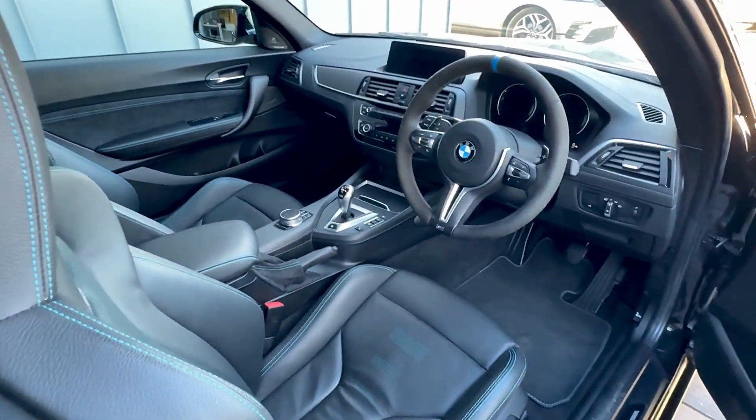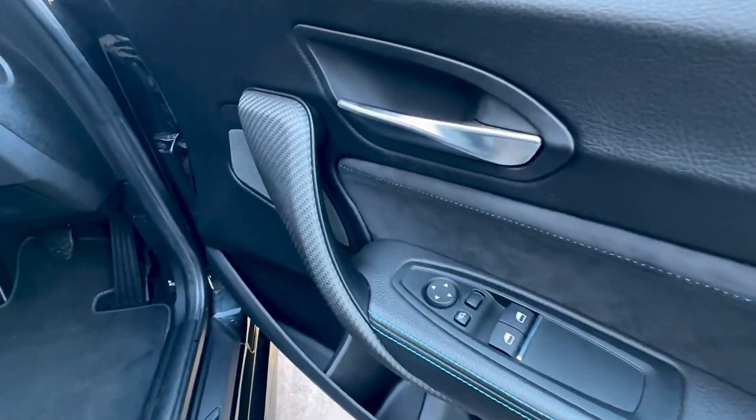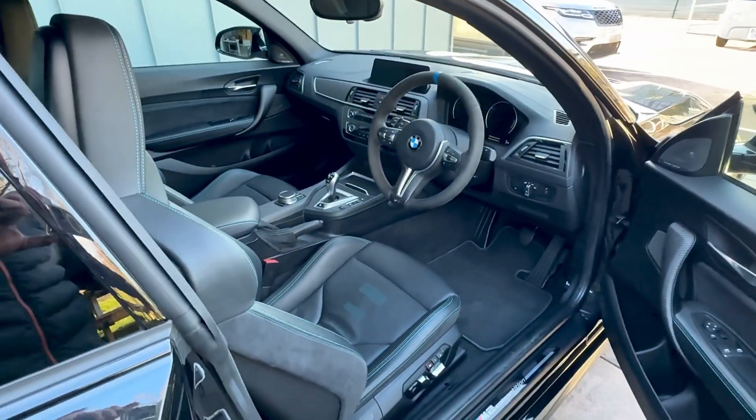Don't think anyone's actually sat in the rear seats, to be fair — all in excellent condition back there. It comes with the two keys, all the book packs, and all the paperwork.